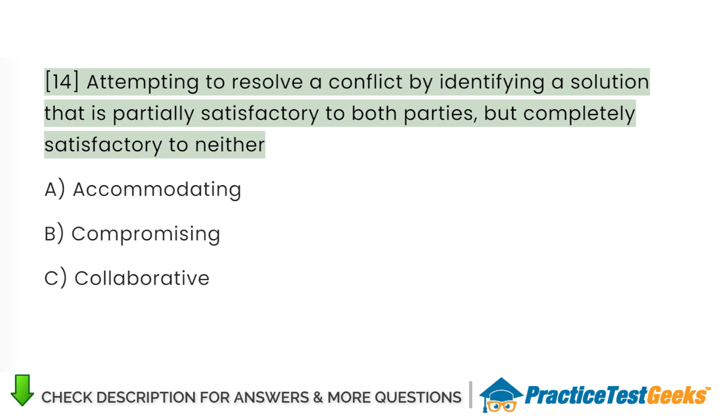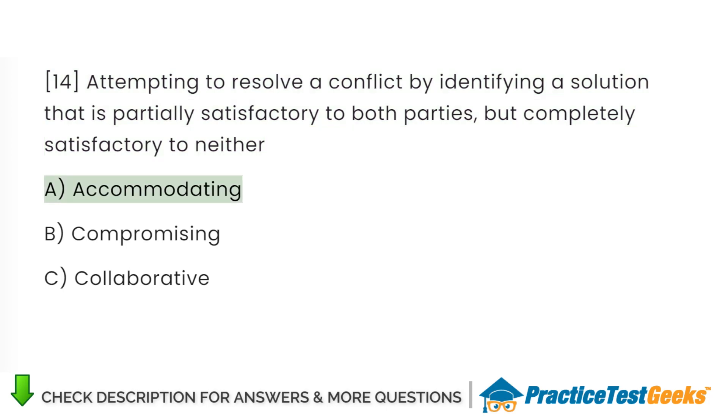Attempting to resolve a conflict by identifying a solution that is partially satisfactory to both parties but completely satisfactory to neither: A. Accommodating. B. Compromising. C. Collaborative.